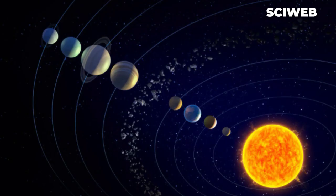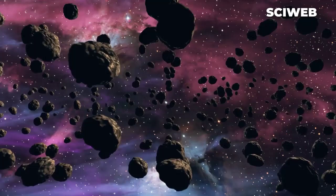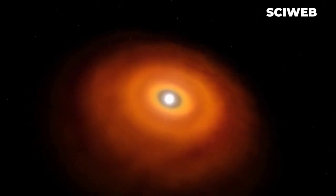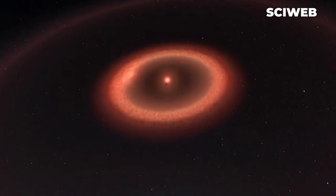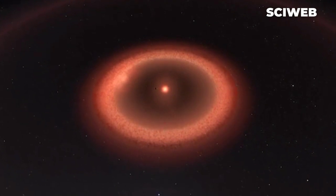Another unique aspect of our solar system is the presence of an asteroid belt between Mars and Jupiter. The asteroid belt is home to thousands of small asteroids made up of rock and metals, and these asteroids are thought to be the leftovers from the formation of our solar system. This is unique, as most other planetary systems do not have an asteroid belt of this size and concentration.